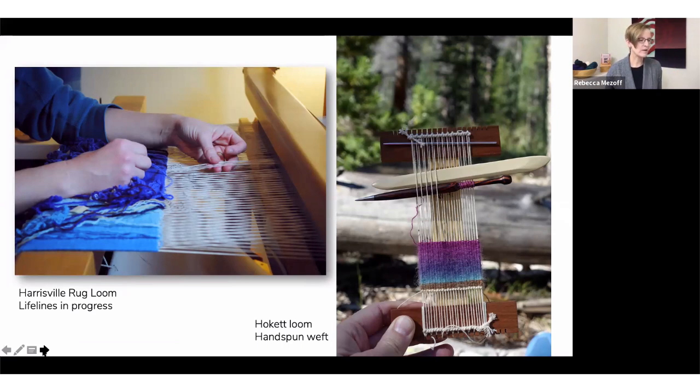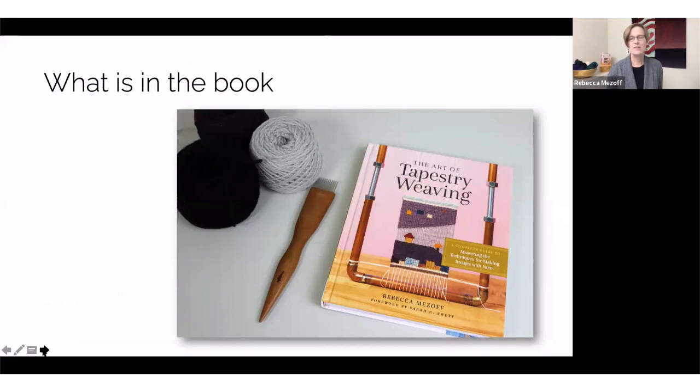Tapestry can be woven on larger looms like this Harrisville rug loom that I use on the left, or on very tiny looms like this Hokit frame loom on the right. The structure of the weaving is the same. So let's look a little bit at what's in the book.